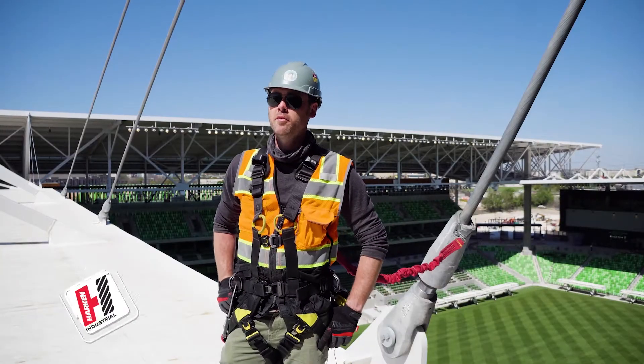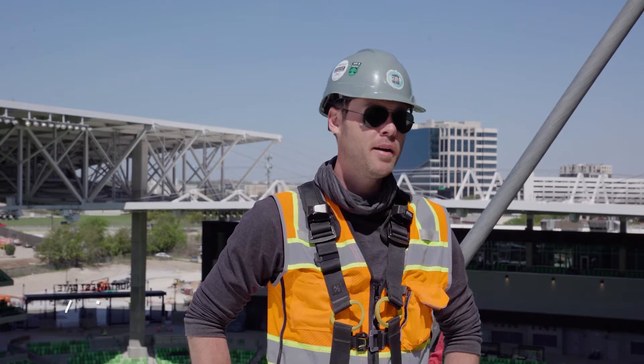My name is Michael Elford. I'm with Innovative Commercial Building Solutions, or ICBS. We are the fall protection designer, supplier, and installer for the FC Austin Stadium.